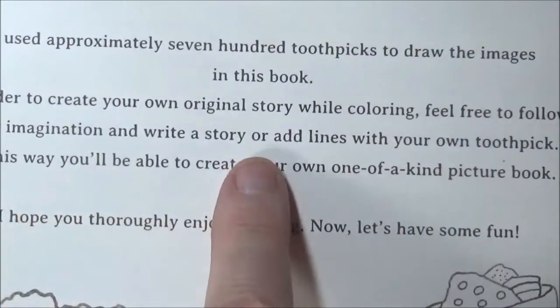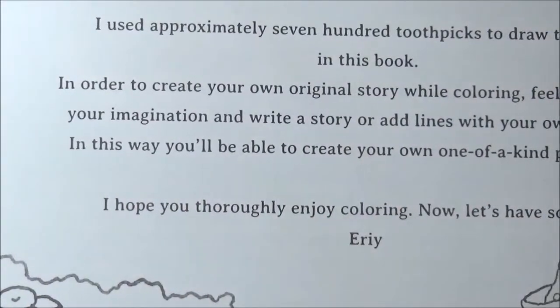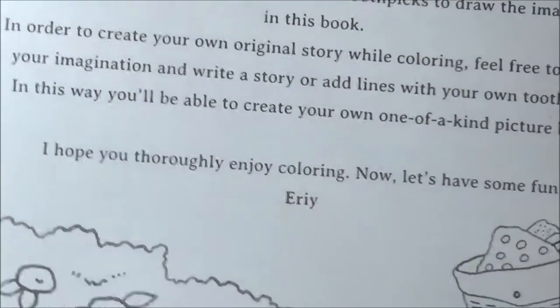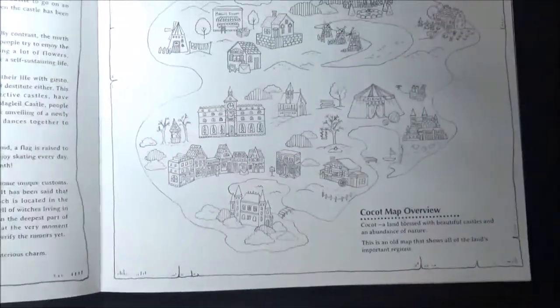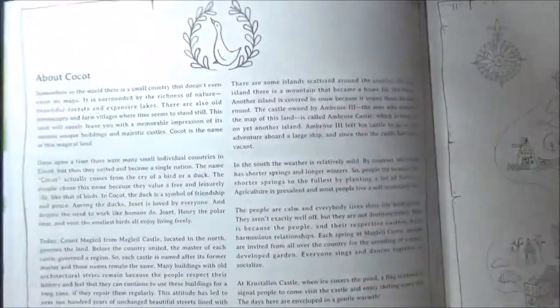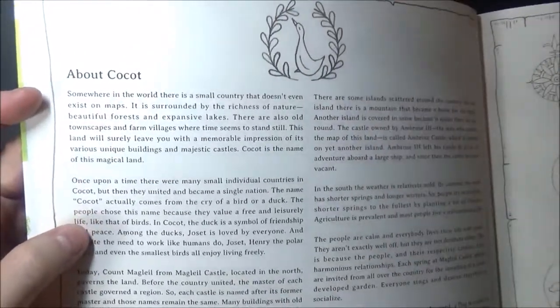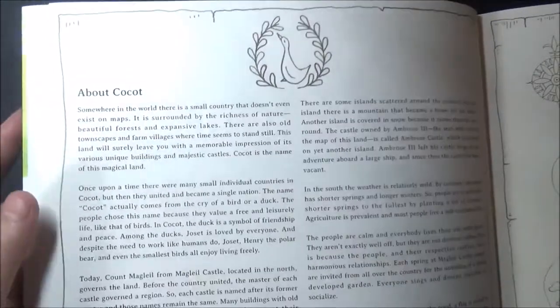She says: feel free to follow your imagination and write a story, add lines with your own toothpick — in this way you'll be able to create your own one-of-a-kind picture book. Now let's see what we've got. She's got a story — it says 'somewhere in the world there's a small country that doesn't even exist on maps.' She created her own little world!